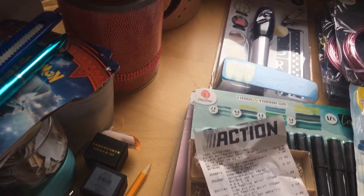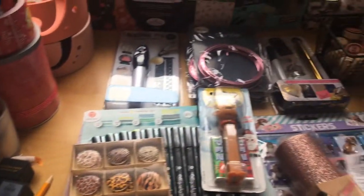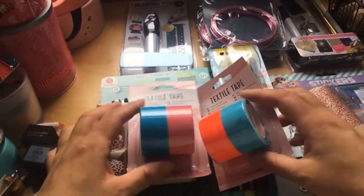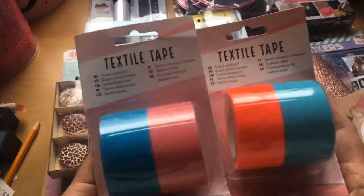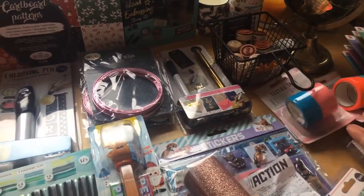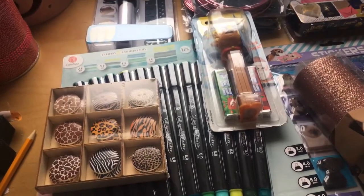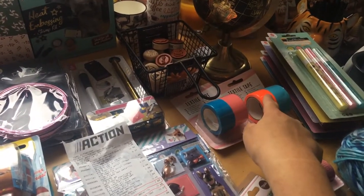Next is textile tape. I was looking at the shelves and I only saw the colors showing. I grabbed it and saw it was textile tape. There were just two colors — maybe there was green or neon yellow but I haven't been to Action for a while. The textile tape was 89 cents each, so both pieces were 89 cents each.